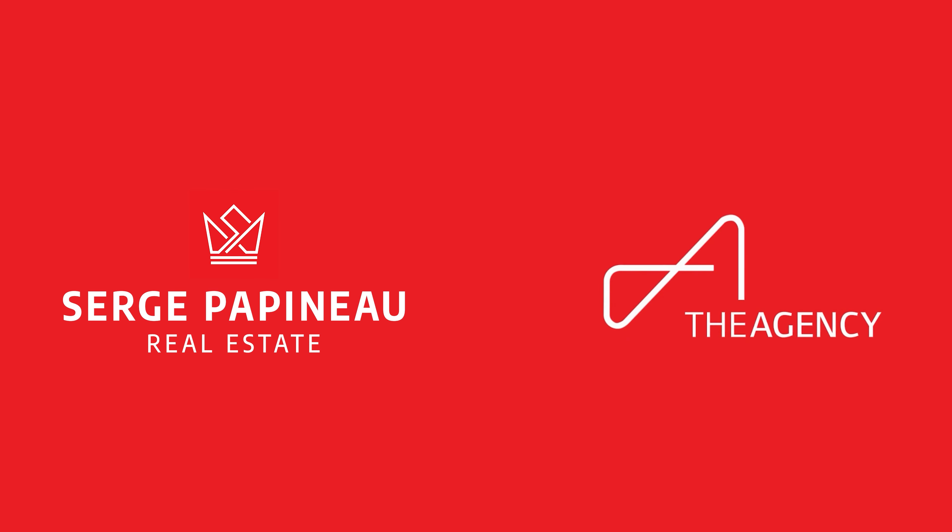And if you'd like to experience this vibe for yourself, do not hesitate to get in touch with me — my contact information is right here. This is 2097 Maywood. I'm Serge Papineau, and I'll see you next time.